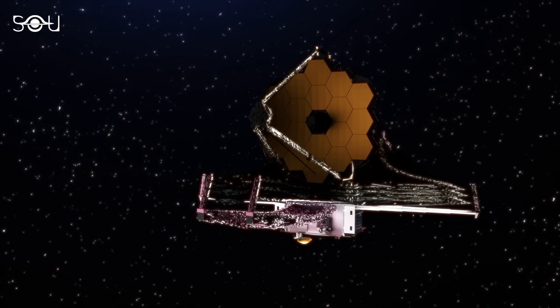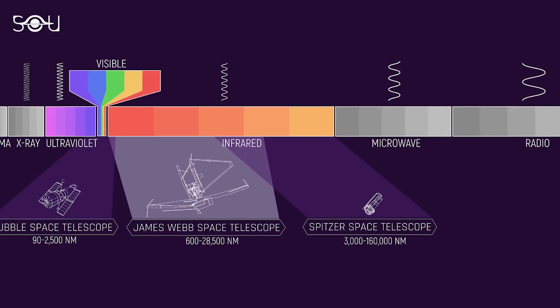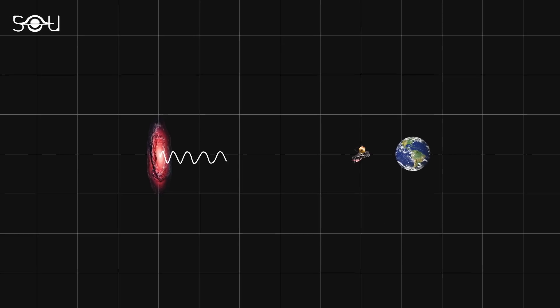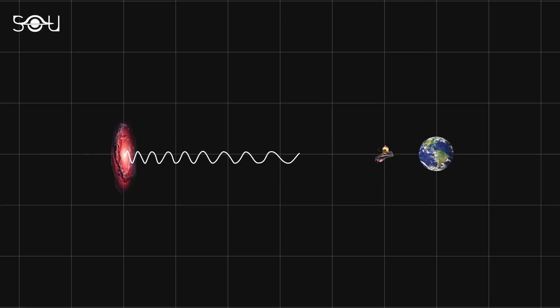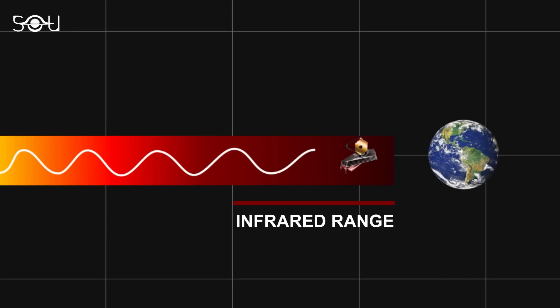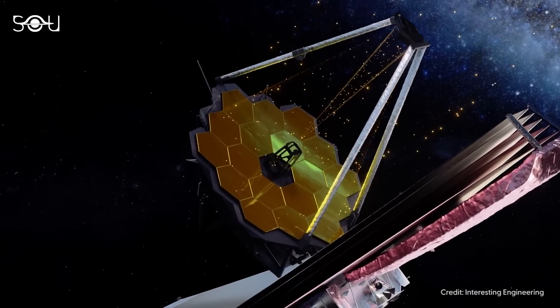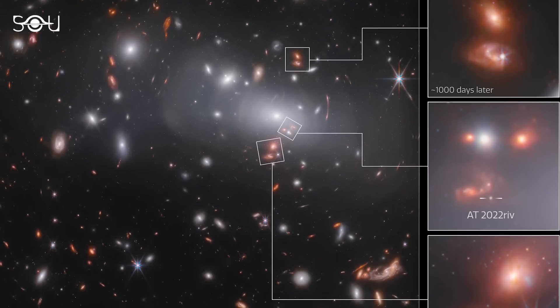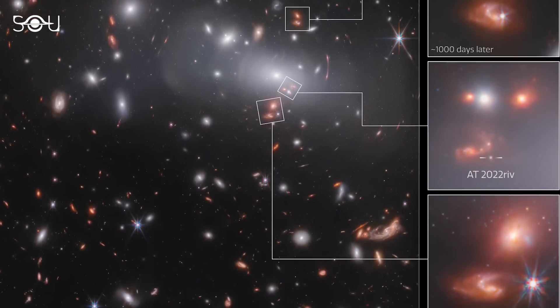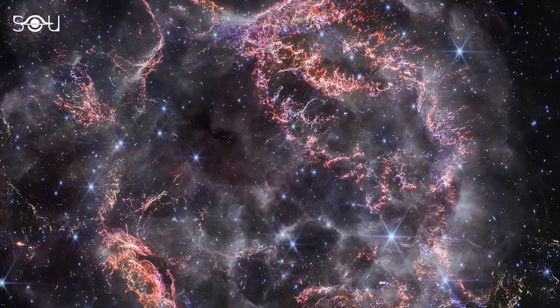The James Webb Space Telescope changed everything. It is equipped with powerful instruments that can observe in the near and mid-infrared range, which is important because light from distant events stretches into the infrared as it travels across the expanding universe. By detecting this faint infrared light, JWST can spot supernovae and other transient phenomena otherwise too dim for telescopes to see. Webb also has incredibly high spatial resolution, meaning it can capture very detailed images — allowing astronomers to see not just the supernovae, but also the galaxies they occur in and their surrounding environments, helping scientists understand the conditions in which these supernovae explode.